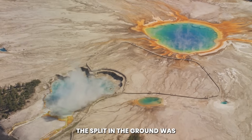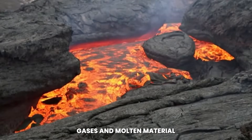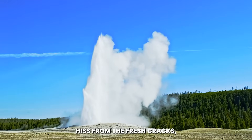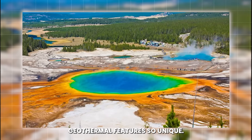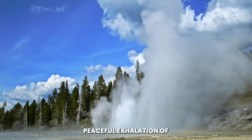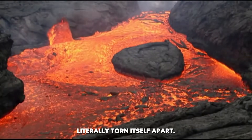The split in the ground was not simply a superficial scar. It was a pressure release, an indication that gases and molten material might be forcing their way closer to the surface. In some areas, hot steam hissed from the fresh cracks, carrying the sulfurous scent of the volcanic gases that make Yellowstone's geothermal features so unique. This was not the peaceful exhalation of a geyser or the playful bubbling of a hot spring — it was raw energy venting where the Earth had literally torn itself apart.